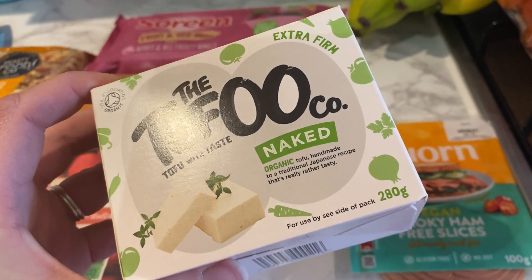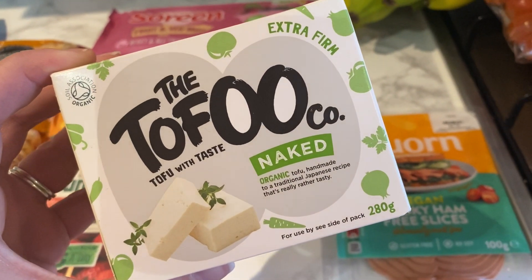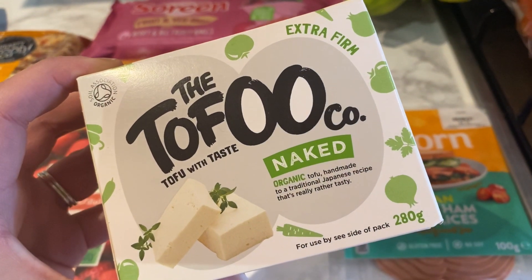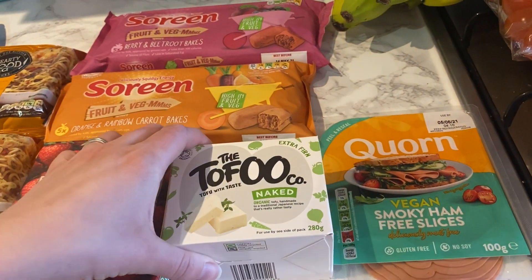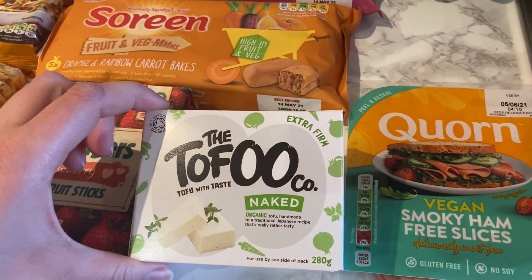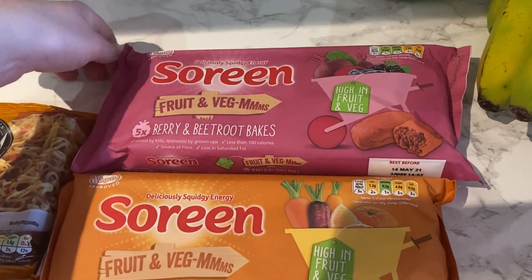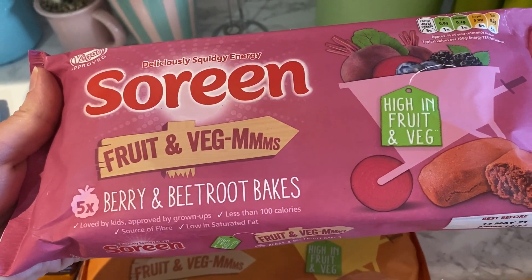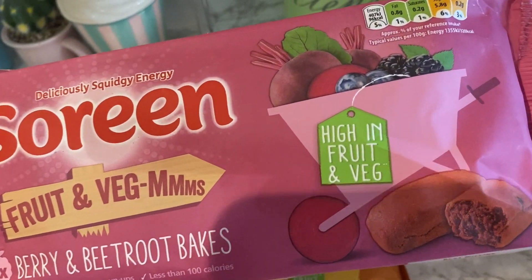I've got some tofu — I've only tried it once before and it was already seasoned, so I'm going to try this plain one. It was on offer for one pound fifty with the Clubcard deal. I'm going to season it myself and do it with noodles and vegetables — similar to what I showed in my last 'what I eat in a day' video. These soaring bars are also new — berry and beetroot bakes, high in fruit and veg.